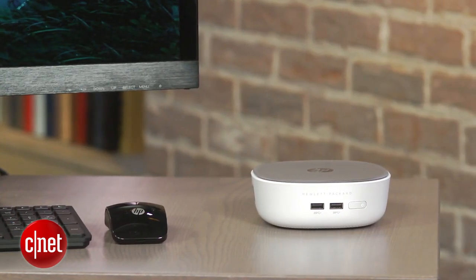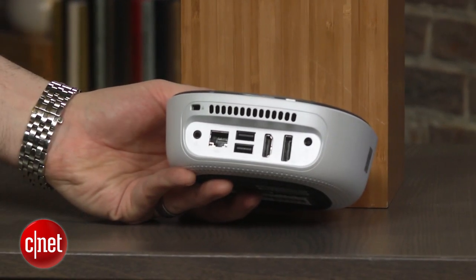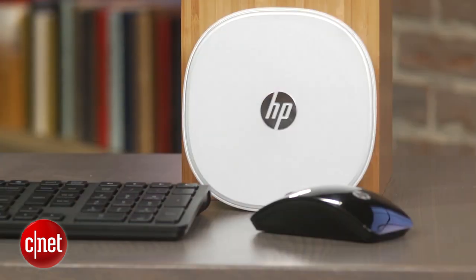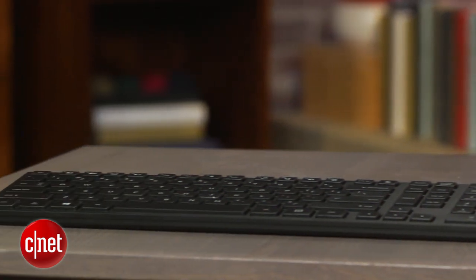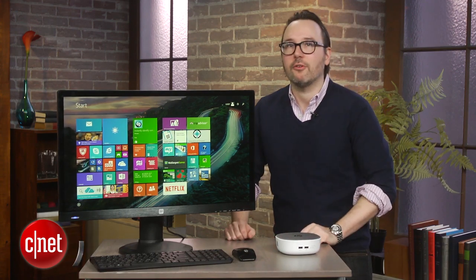The HP Pavilion Mini is especially well set up as a media PC because it has HDMI and DisplayPort outputs. It's got plenty of USB ports, and unlike the Mac Mini, for slightly under $500 you actually get a keyboard and mouse — and they're wireless. You do have to bring your own monitor or TV, of course.